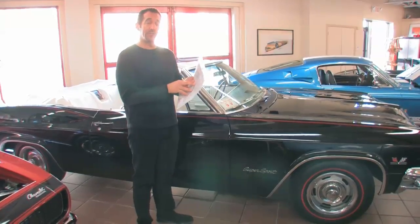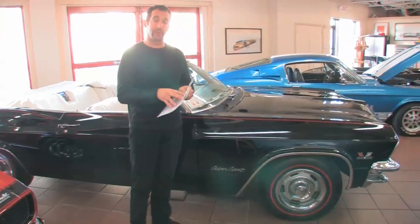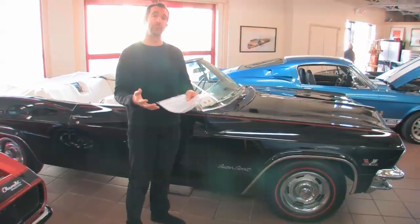Hey everybody, I just pulled the hanging tag off of this very special car that's joined us — a '65 Impala Supersport Convertible. The great thing about these is they are coded with a number from the factory at the beginning to let you know whether you're really getting a Supersport or a clone.